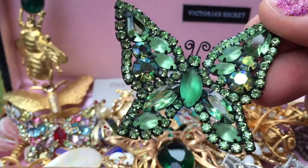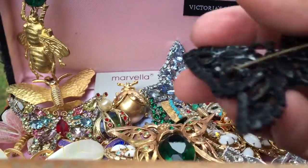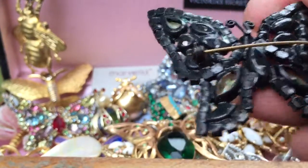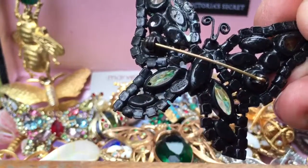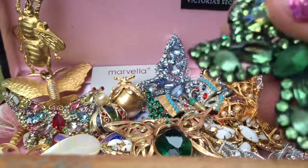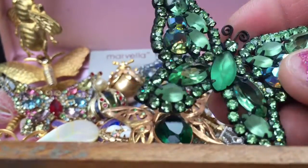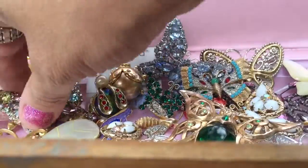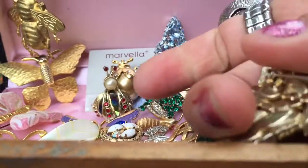Here is a vintage green rhinestone butterfly pin. I checked the back and at first didn't see a signature, but yes there is — it says Weiss. I'm not really sure how you pronounce it but I'm going to say Weiss because I just seem to like that pronunciation.